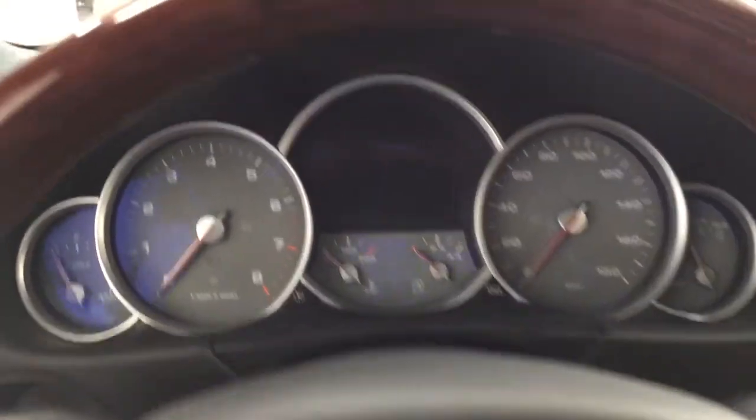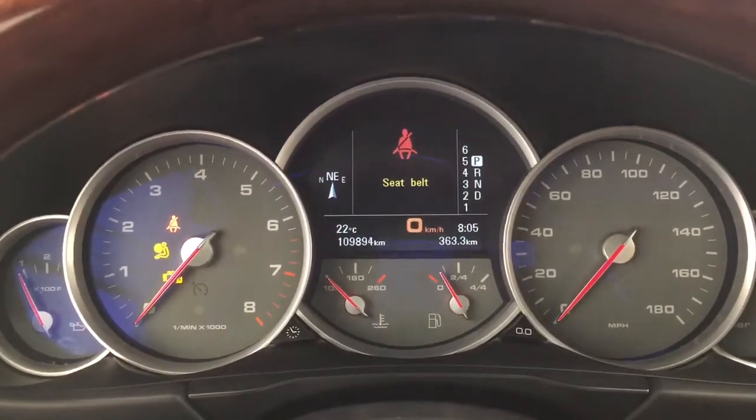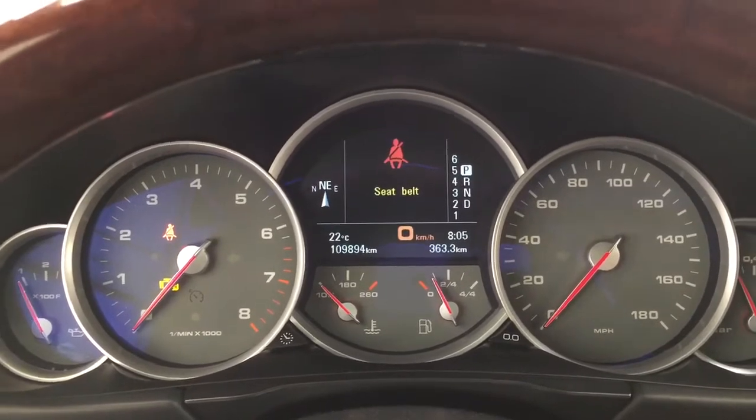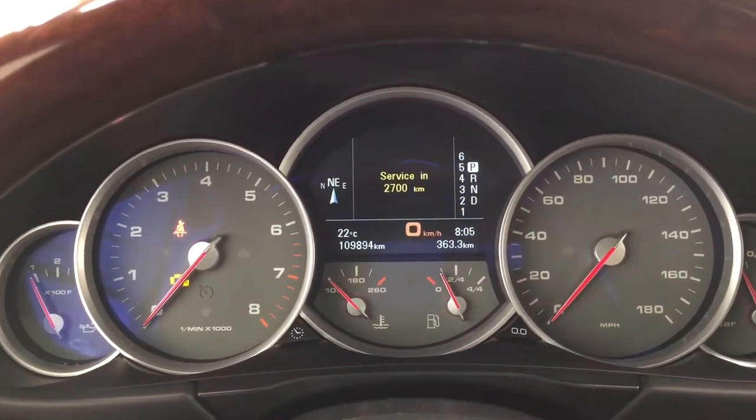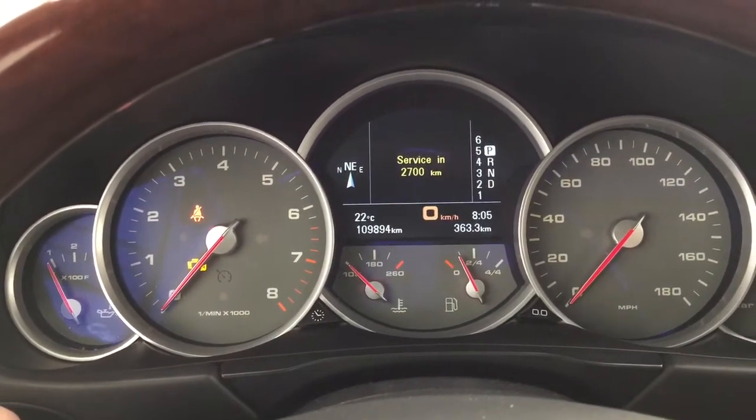If you take a closer look at the multi-informational display, you'll see a couple of different features — a digital compass, an exterior temperature gauge, and a digital clock with your odometer reading.